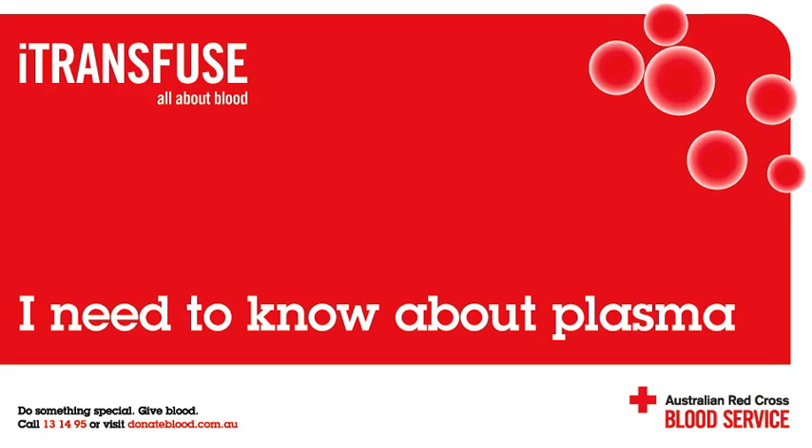The fact sheets and podcasts are designed to provide basic information to people without training in health or science. They are not intended to be medical or professional advice. The disclaimer on transfusion.com.au applies to this podcast. For more information, or to view the fact sheets, log on to transfusion.com.au. To become a blood donor, log on to donateblood.com.au.